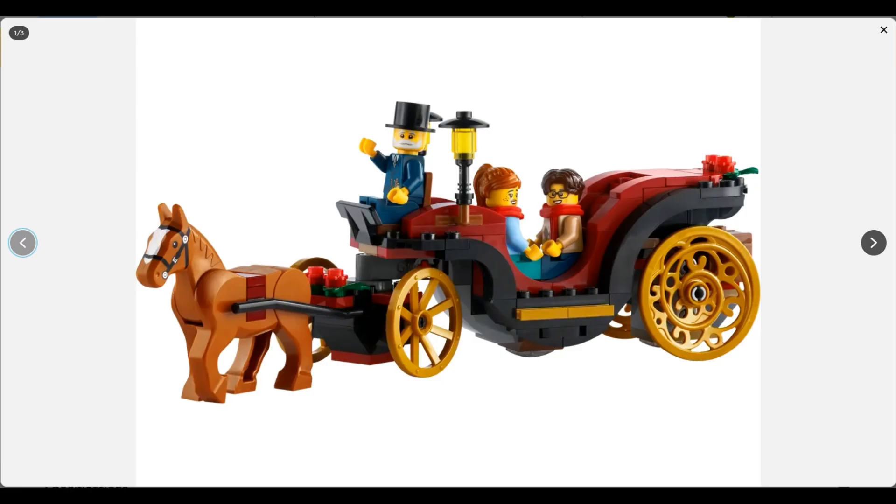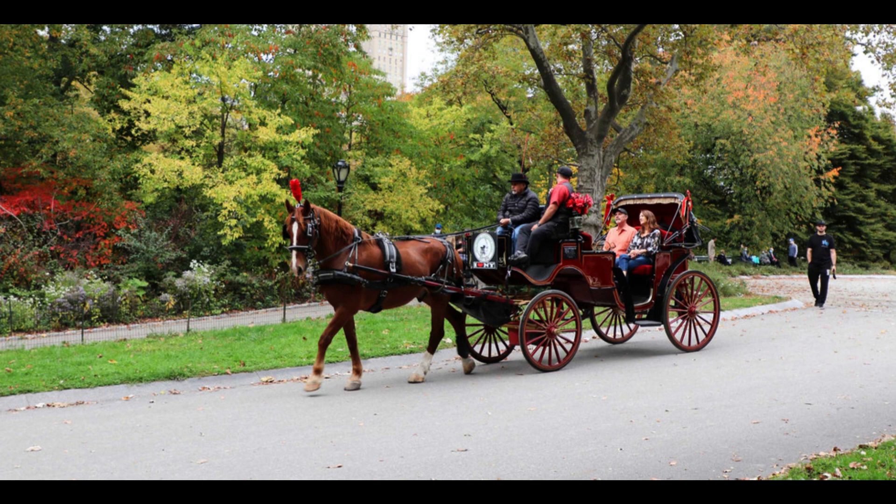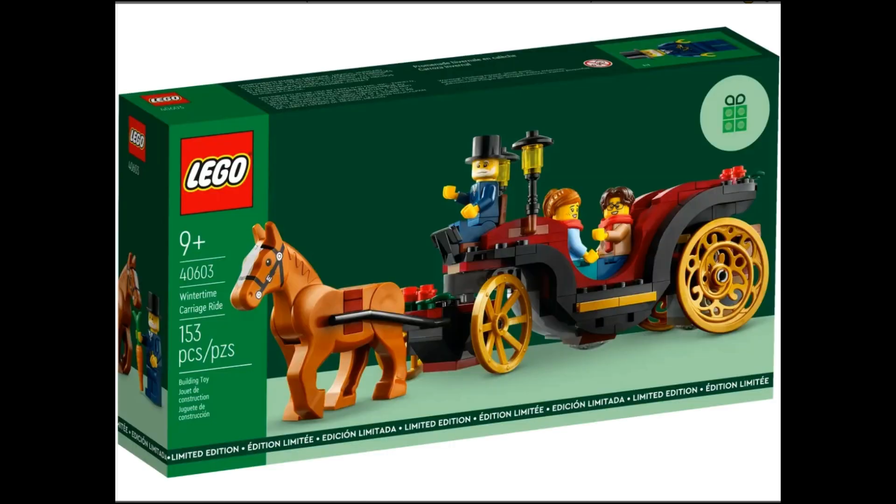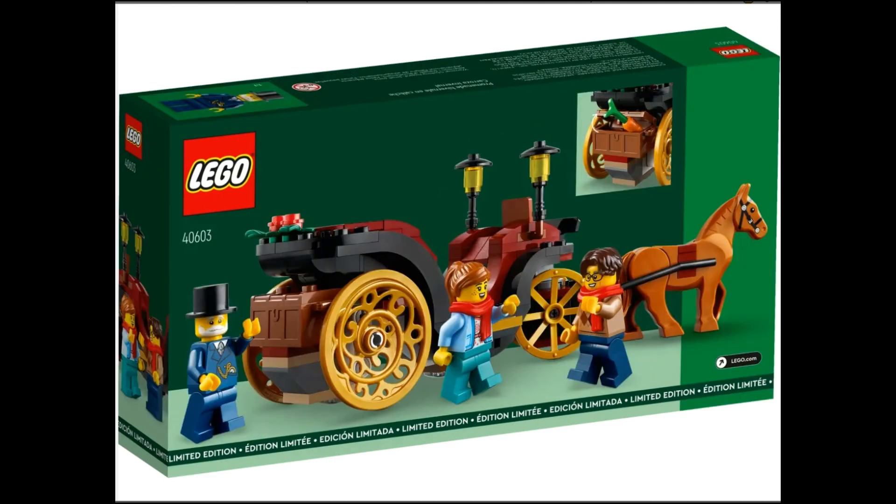The wintertime carriage set is nice and clearly inspired by the likes of the horse and carriage rides you can take around places like New York's Central Park. It might not be what you'd immediately think of as a seasonal idea, but it's entirely appropriate and great for display alone or city builders. It's a pretty high threshold at $200 for getting the gift with purchase, but it's a nice one all the same.